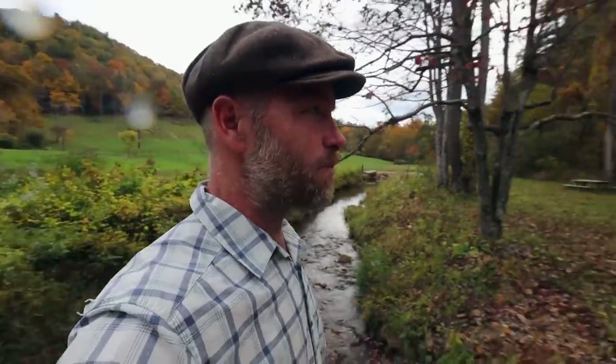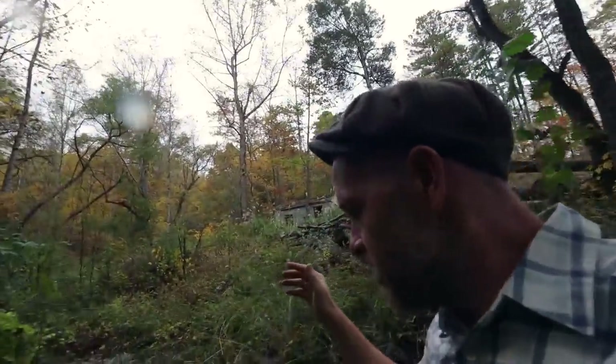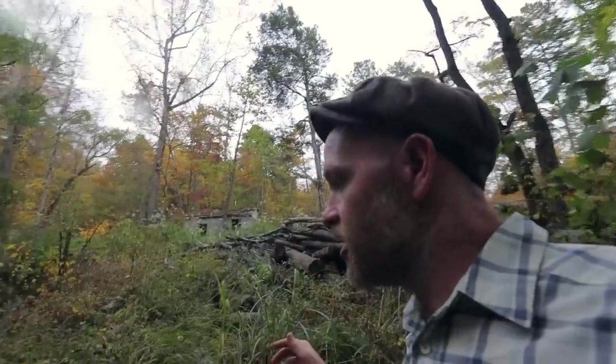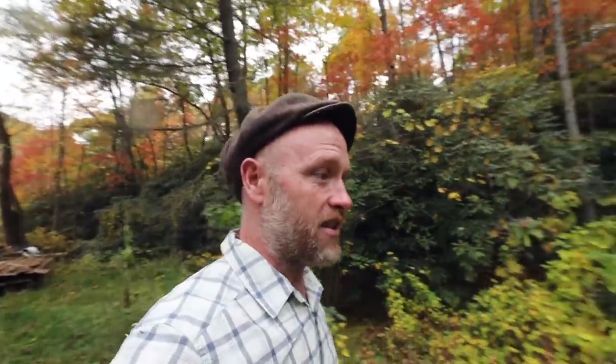We have spent the last 15 years building a thriving homestead that feeds our family here in western North Carolina. Now we are expanding across the creek and going to build an entirely new homestead from scratch. Over the next hundred days you're going to see us lay the foundations for homestead access, locate water, find and clear potential forest for pasture, and identify potential house sites.